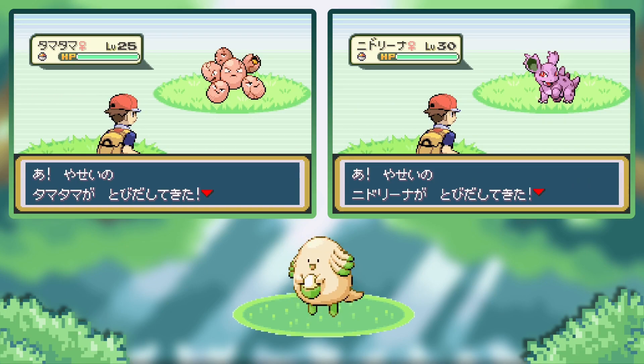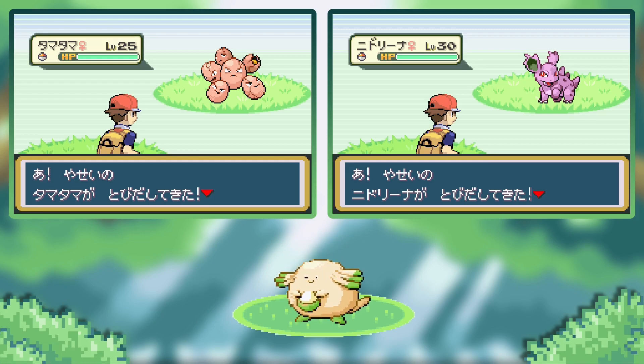Shiny Nidorina again! On the capture card. Sorry if you heard a slam — that was my window shutting. I'm going to turn off all my other games. Once again, this is a 5% Nidorina. I'll see you back on the single screen layout.